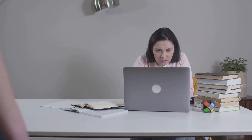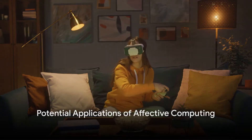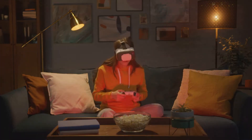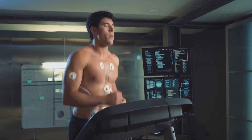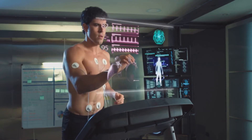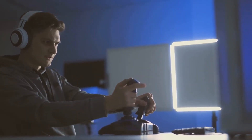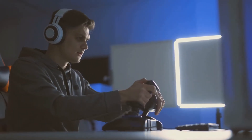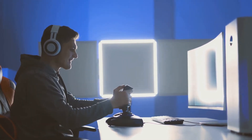Despite these challenges, the potential applications of affective computing are vast — from mental health support to enhanced user experience in gaming. In the realm of mental health, affective computing could be used to develop tools that detect signs of depression or anxiety based on a person's physiological responses, providing early intervention and support. In the gaming industry, imagine a game that adjusts its difficulty level based on your emotional state: easier when you're frustrated, more challenging when you're bored. This could revolutionize the gaming experience.